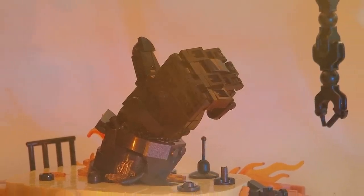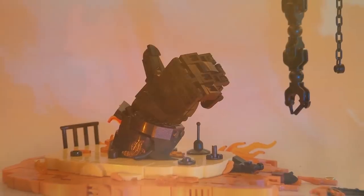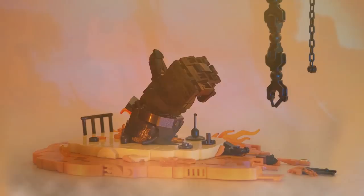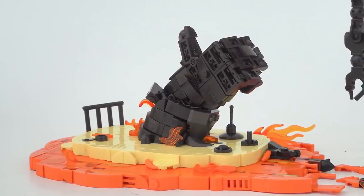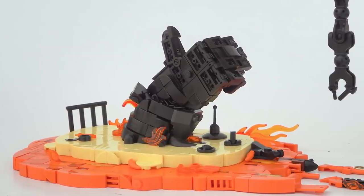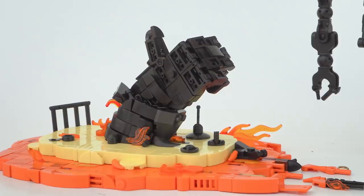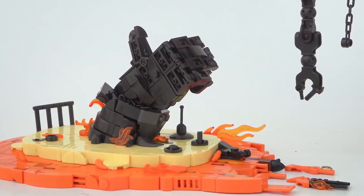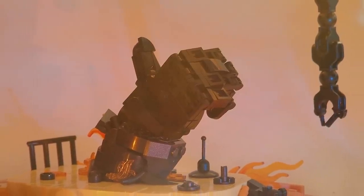I almost never get choked up in movies, but the end of T2 was definitely one of those moments. Builder W. Navarre has put together a piece called T2 Terminator Gives the Thumbs Up — if you know this scene, he did such a good job. He intentionally showed the underside of the studs for the glove, looking raw and rugged. The different levels and layers of lava look fun, and the hanging chains from the top add extra atmosphere. This definitely hit me with nostalgia points.